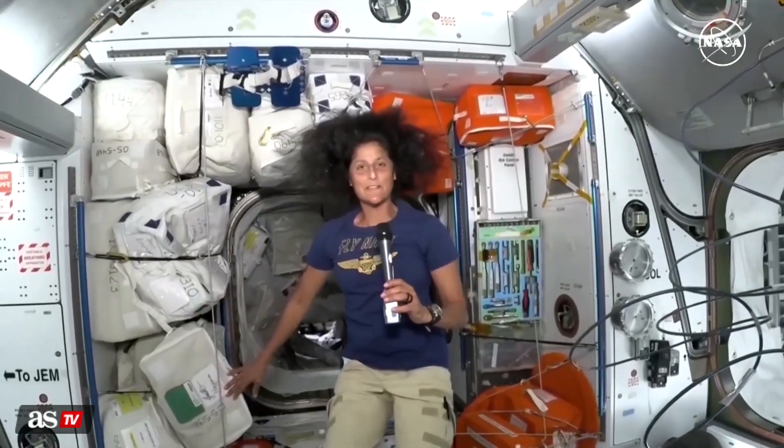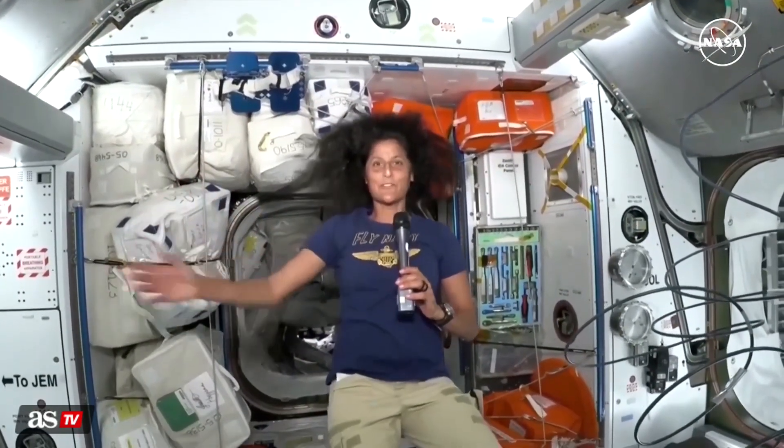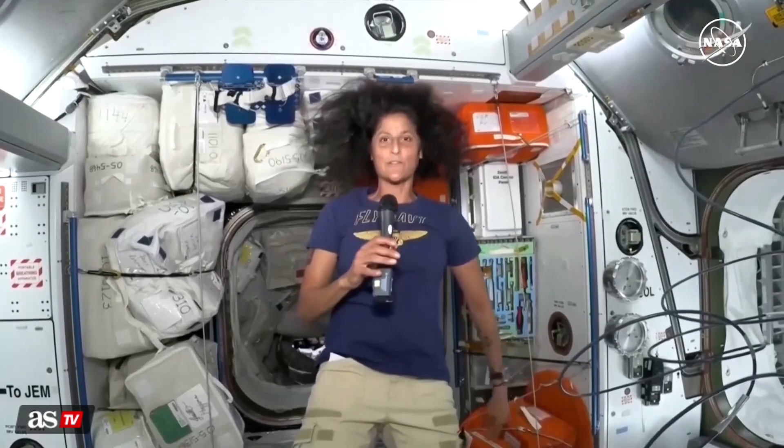Thank you so much for paying attention. Thank you for being with us. Butch and I are, again, so honored to be part of this crew.